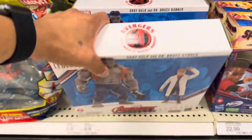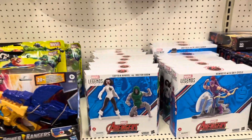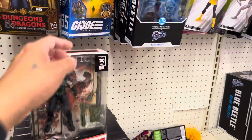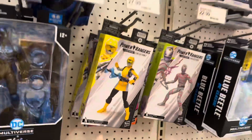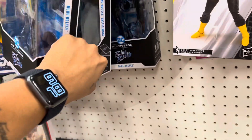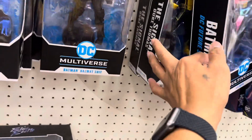They actually got more of the Bruce Banner set — I have a feeling that these are going to go on sale or clearance soon. Just gotta play the waiting game. Let's see what else they got here — here's Dusty, Shipwreck, some Pyro Rangers, and your usual suspects for Multiverse.